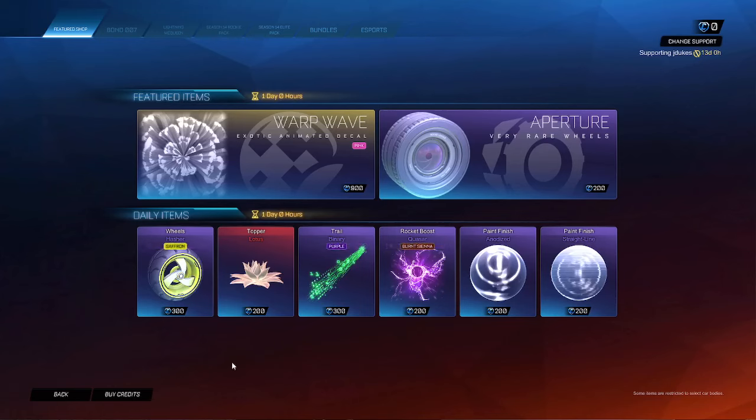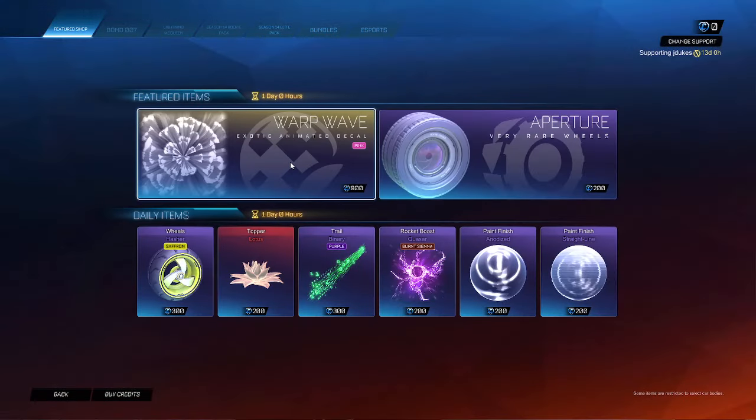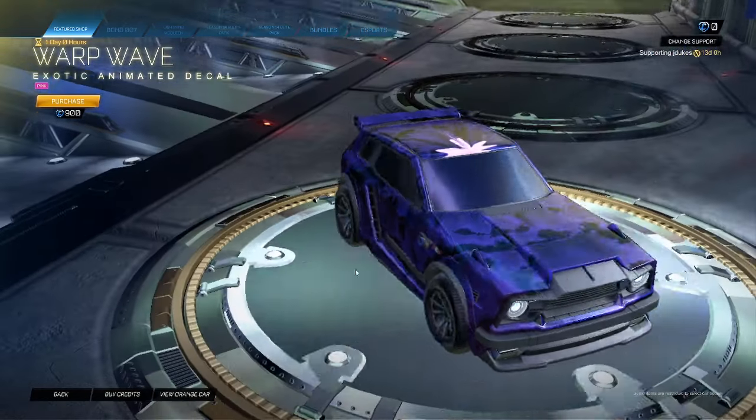What is up guys, it's Jdukes here with the March 13th Rocket League item shop. Is this Adam's eyes pearl? No, it is not. They're baiting us with that warp wave pink for 900.